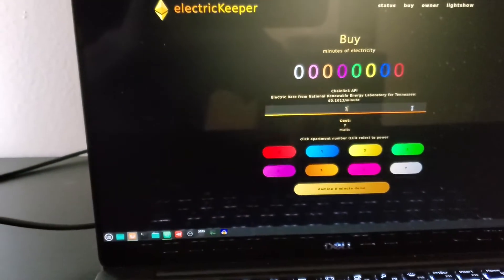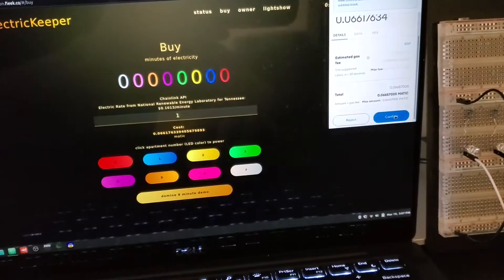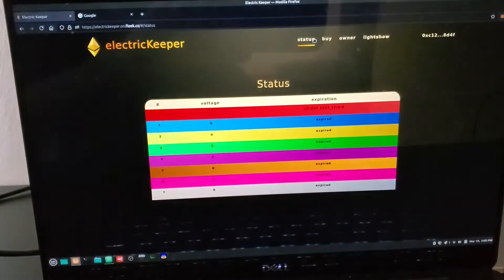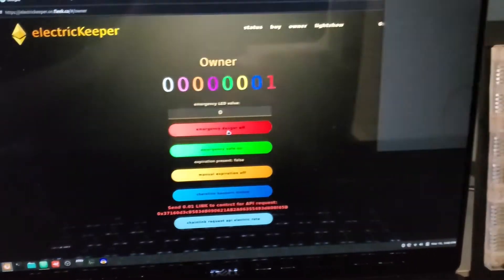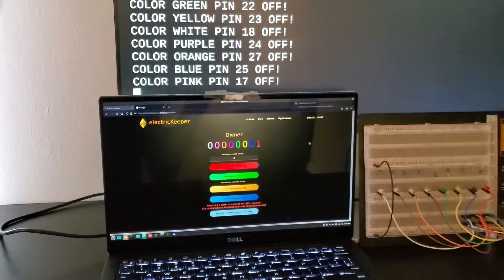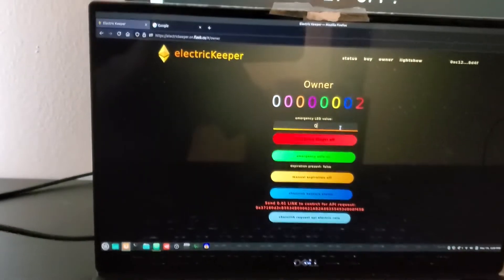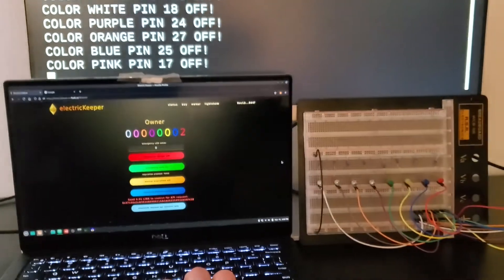We buy an LED for one minute on. A voltage alert is detected, and the expiration time is shown on the status page. Then we turn the LED off for an emergency — another voltage alert is detected. The remaining time before expiration is saved. After that, we turn the LED back on once it is safe, and the saved time is applied when turned back on.